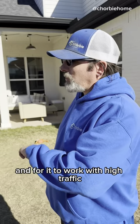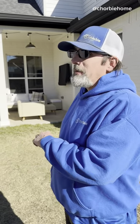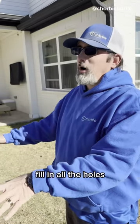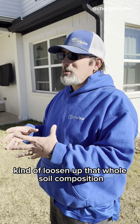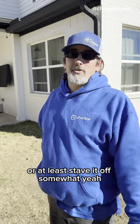For your zoysia to work and for it to handle high traffic, you'd probably have to do a physical aeration and then get a dump truck worth of sand, fill in all the holes, and hopefully loosen up that whole soil composition. That would prevent you from getting really tight compaction, or at least stave it off somewhat.